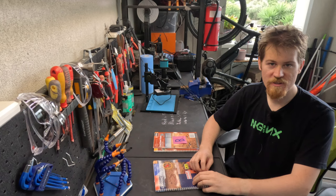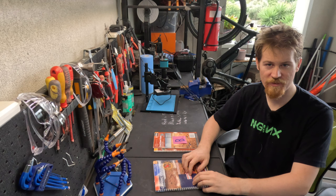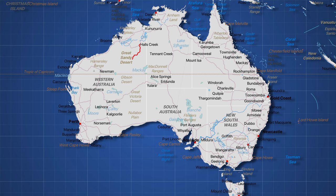So what is the Canning Stock Route, and what preparations do you have to make to travel it? Watch this video and find out. The Stock Route itself goes from Halls Creek in the north of Western Australia, south to Wiluna, approximately halfway down the state.